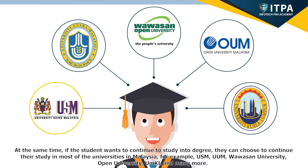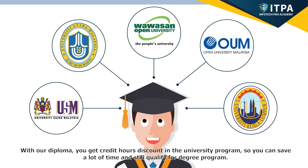For example, USM, UUM, Wawasan University, Open University, Uni-KL, and many more. With our diploma, you get credit hours discount in the university program, so you can save a lot of time and still qualify for a degree program.